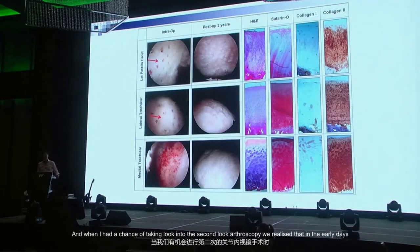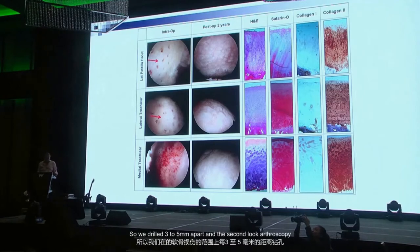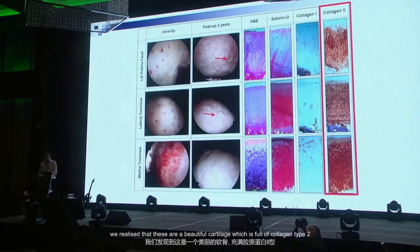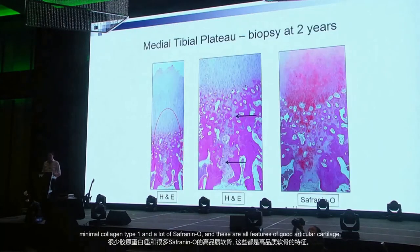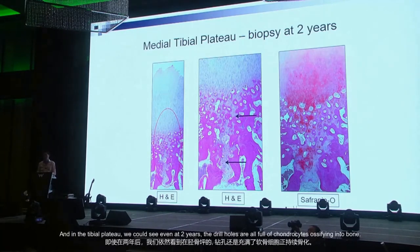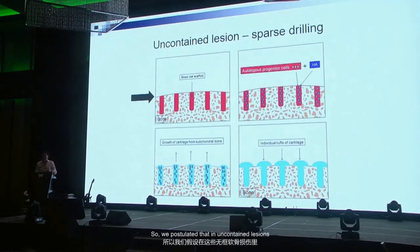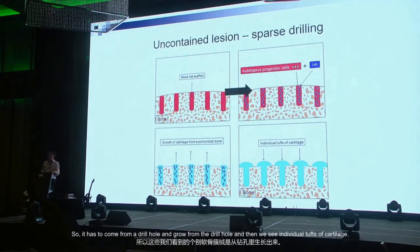When I had a chance to look at a second-look arthroscopy, we realized that in the early days we followed the microfracture technique of three to five millimeters apart. Second-look arthroscopy showed individual tufts of cartilage. When we biopsied those tufts, we found beautiful cartilage full of collagen type 2, minimal collagen type 1, and a lot of safranin-O — all features of good articular cartilage. In the tibial plateau, even at two years the drill holes were full of chondrocytes ossifying into bone.